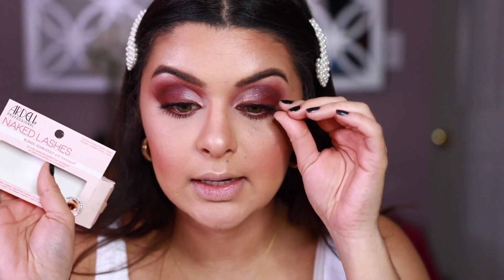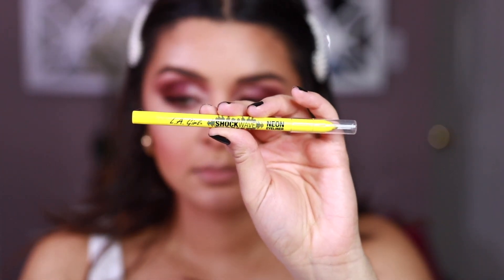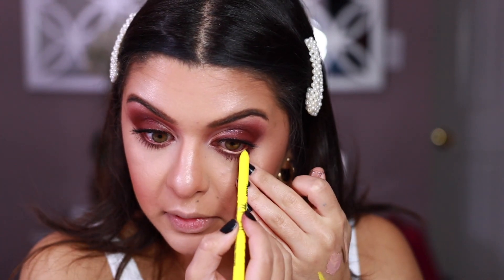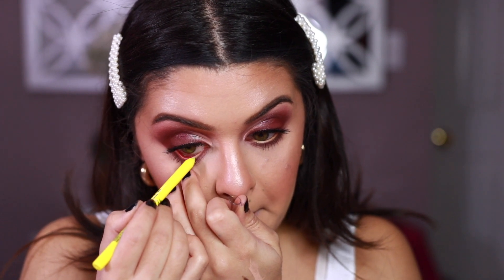I applied some lashes — if you're interested, I used the Ardell Naked Lashes. These are new and you can find them at CVS or Ulta. Now I'm going to be using an eyelid pencil: the LA Girl Shuck Wave Neon Eyeliner in the shade Screaming. I'm putting this on my waterline. These eye pencils are really, really good — I really recommend them if you haven't tried them.